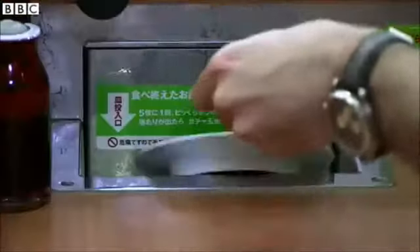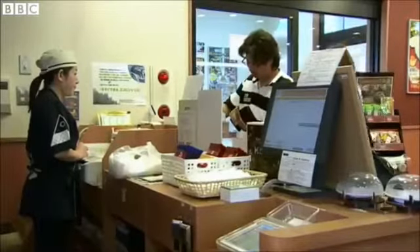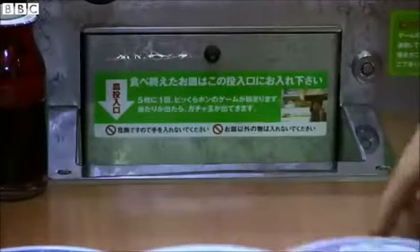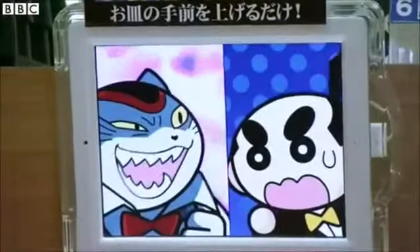As you finish each plate, you dispose of it in this slot, sending it whizzing to its soapy end, and automatically increasing your bill at the same time. And as an added incentive to keep on munching, every five plates sent down the chute triggers a game on the tablet, for which you could just win a prize.